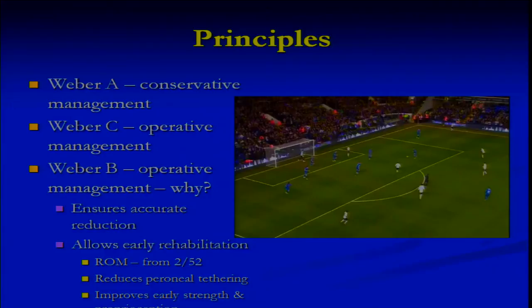From the principles of things, what we're talking about is the Weber A fractures — certainly they can be treated conservatively. The Weber C obviously needs operative management because of the underlying problems. And the Weber B, by and large, we suggest operative management as well. Why? Because we ensure an accurate reduction with no rotational deformity. Once you've accurately reduced it, you've got it there. The other thing is it allows for early rehabilitation — we get them in the pool at Arsenal or elsewhere from about a week postoperatively, and they get going with range of motion from two weeks.